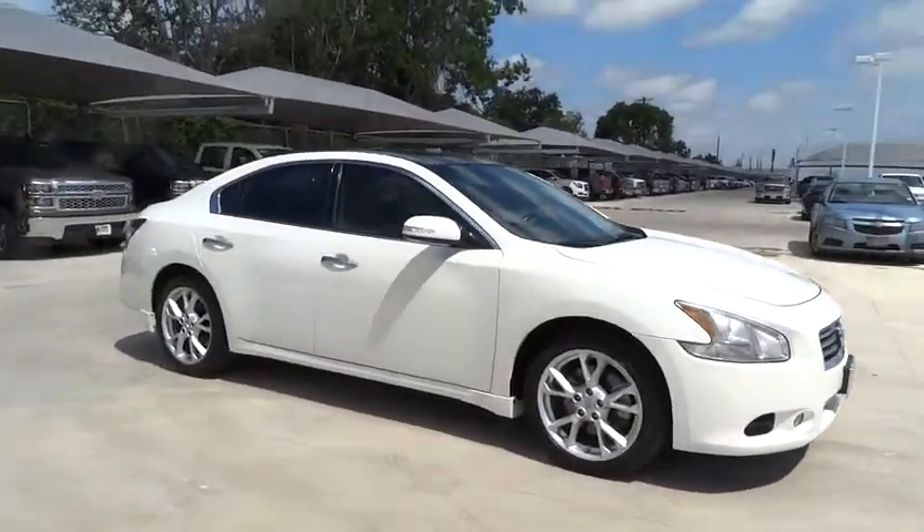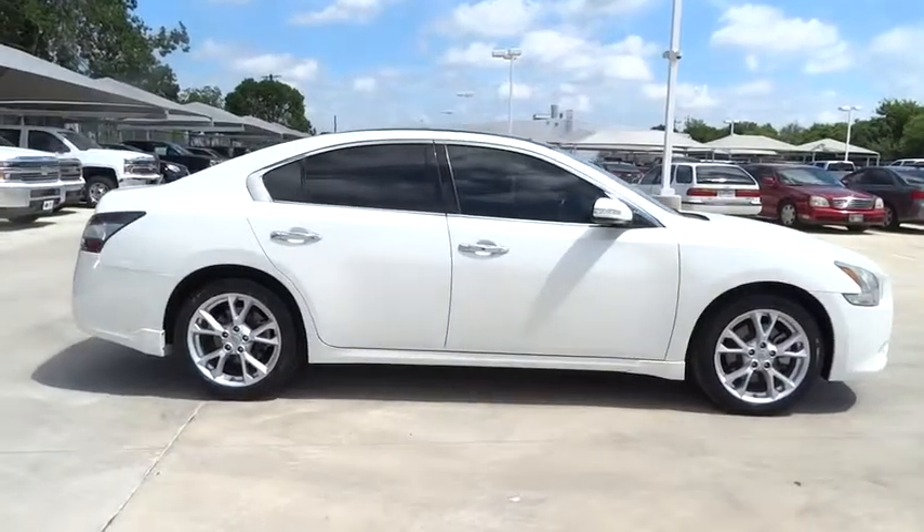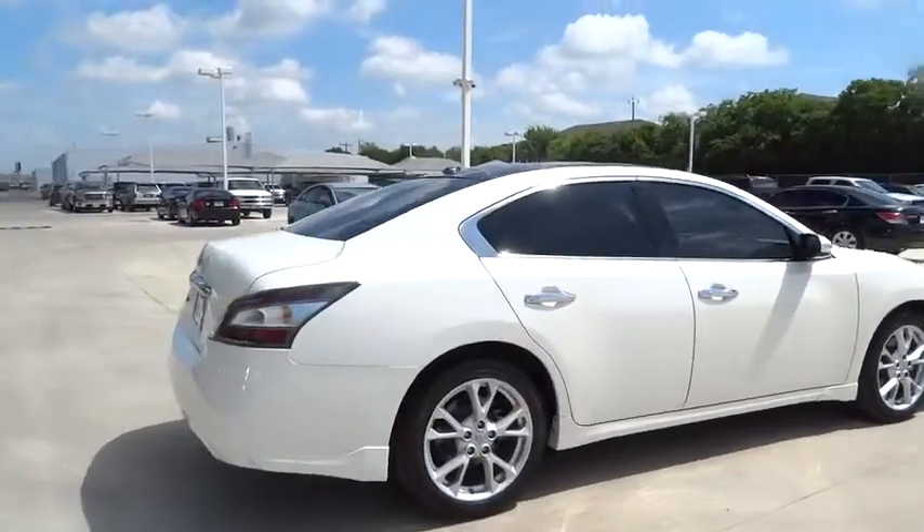This vehicle has less than 60,000 miles. Here are some of this vehicle's great options: traction control, keyless entry, stability control, anti-lock braking system.